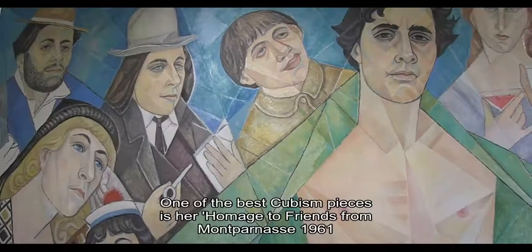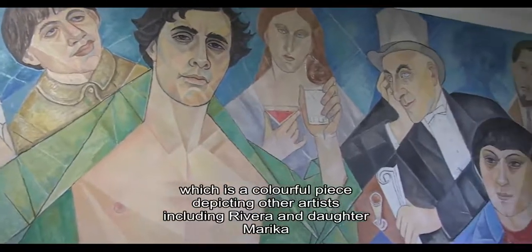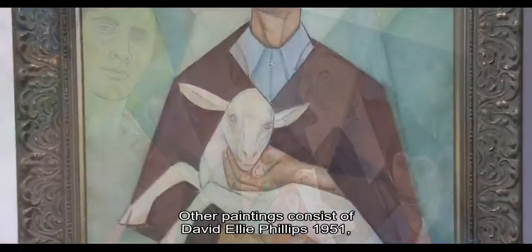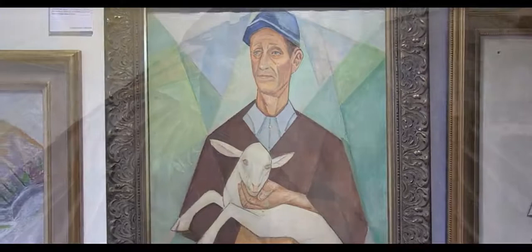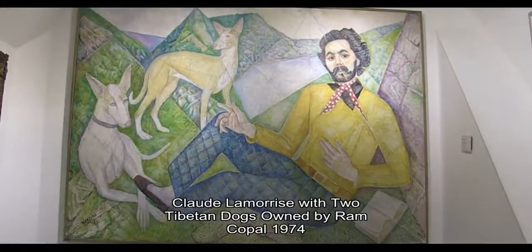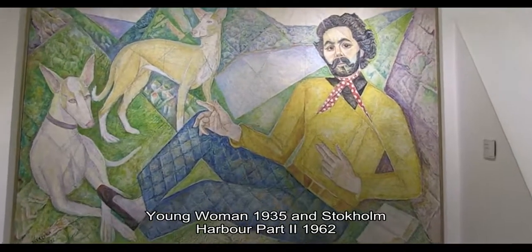One of the best Cubism pieces is her Homage to Friends from Montparnasse, 1961, a colourful piece depicting other artists including Rivera and daughter Marica. Other paintings include David Ellie Phillips, 1951; Peasant Farmer and His Goat, 1953; Study of Dead Crow, 1955; Claude Lomorosi with Two Tibetan Dogs owned by Ram Copal, 1974; Young Woman, 1935; and Stockholm Harbour Part 2, 1962.